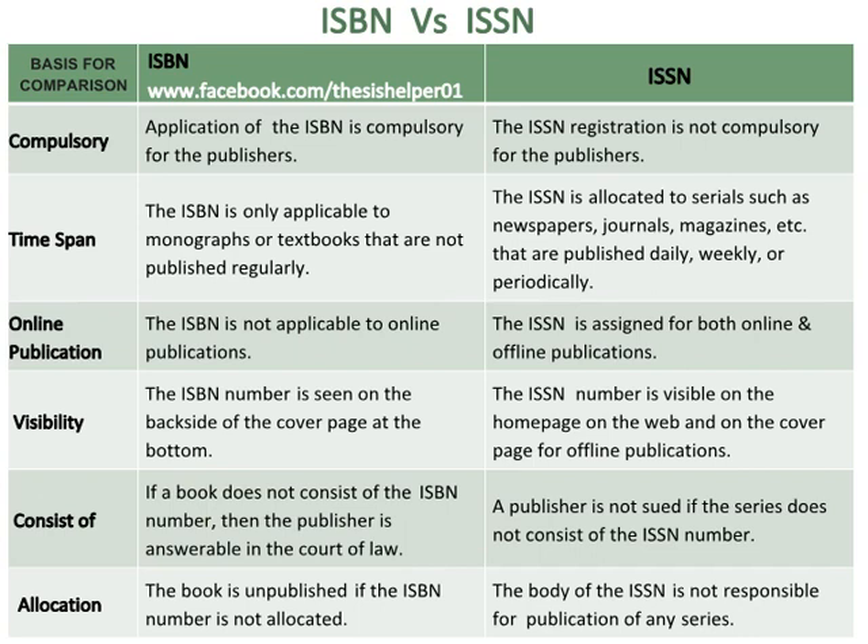The ISBN number is seen on the backside of the cover page at the bottom, whereas the ISSN number is visible on the homepage on the web and on the cover page for offline publications. If a book does not consist of the ISSN number, then the publisher is answerable in the court of law, whereas a publisher is not sued if the series does not consist of the ISSN number. The book is unpublished if the ISSN number is not allocated, whereas the body of the ISSN is not responsible for publication of any series.